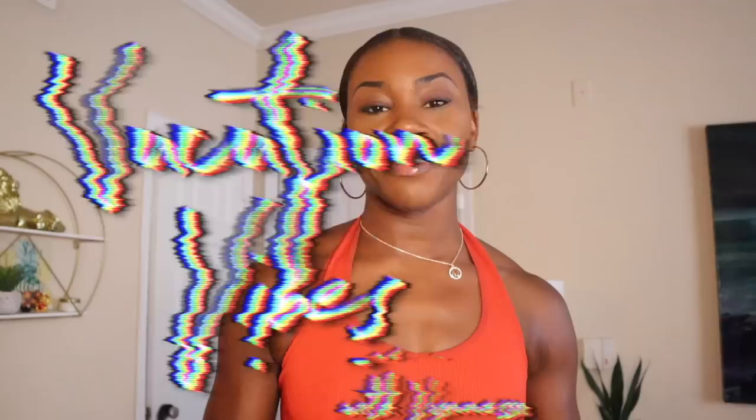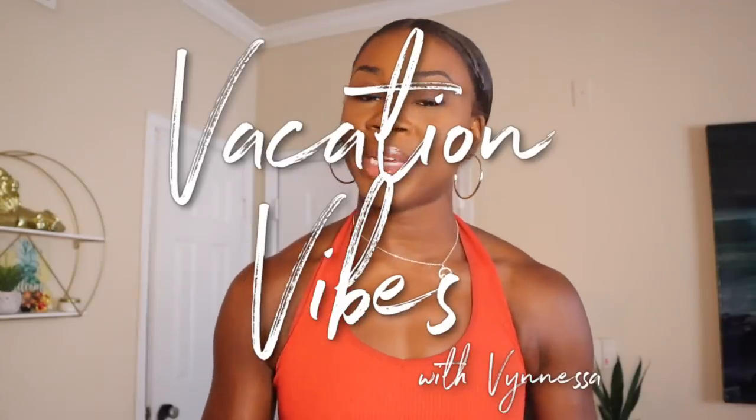Hey guys, welcome or welcome back to Vacation Vibes. If this is your first time at my channel, my name is Vanessa and I am your best friend that gives the vibe checks on all the cruises and other travel destinations. Today I'm going to do something that you guys have been asking for for the last couple months, and that is a full Virgin Q&A. I asked you guys a couple months ago to drop all of your questions in the comments for my entire Virgin Voyages Scarlet Lady girls trip series.